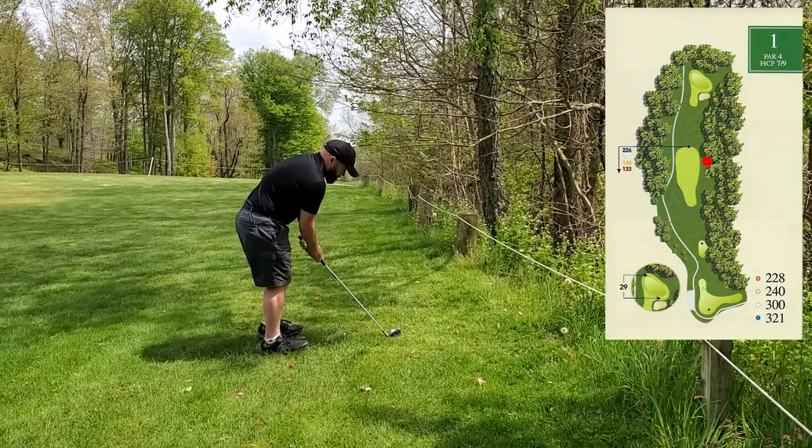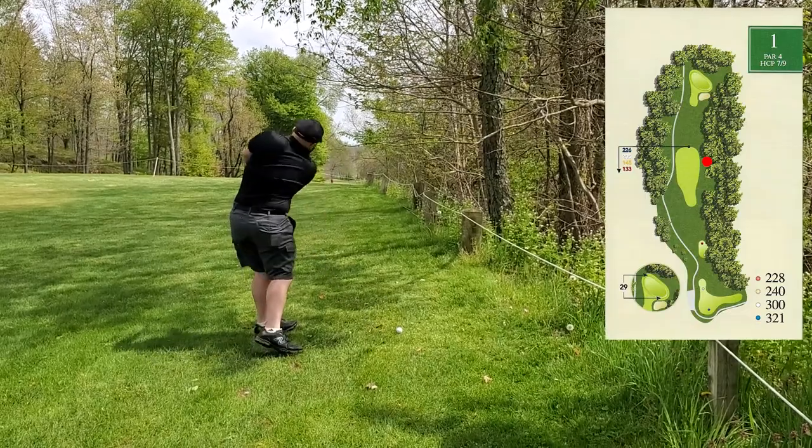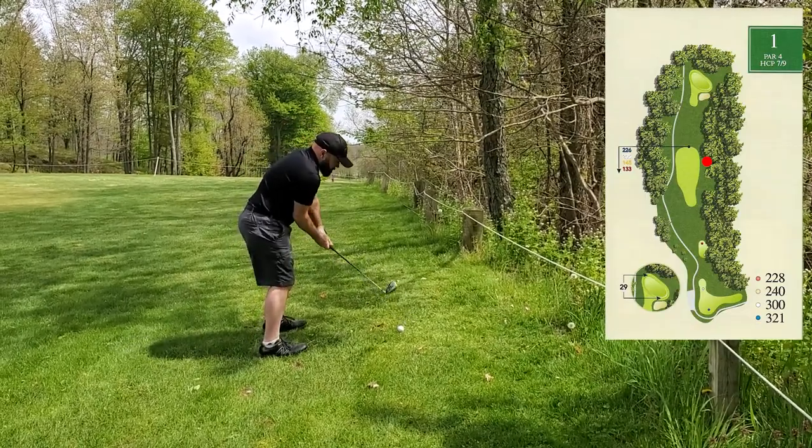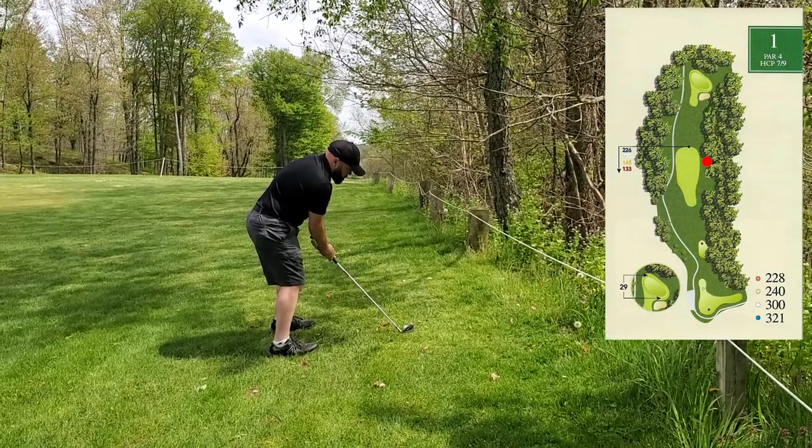I didn't go out of bounds but I ended up pretty close to it. I've got to play a little low punch chip shot here to stay below these trees and just get down somewhere near the green.